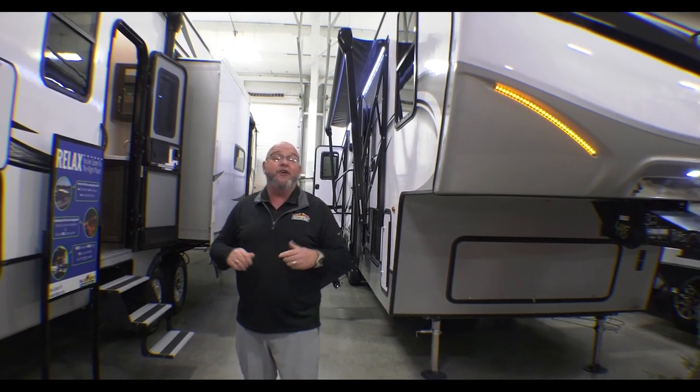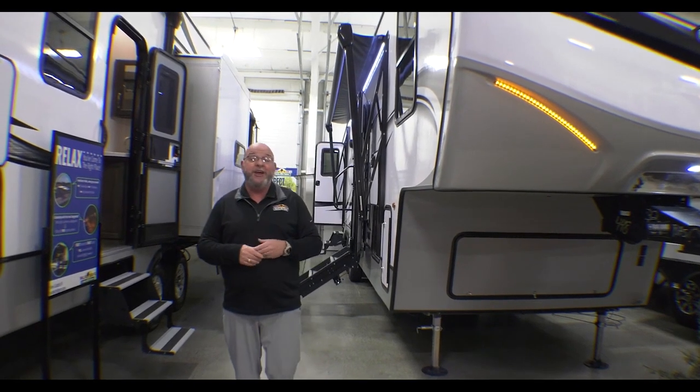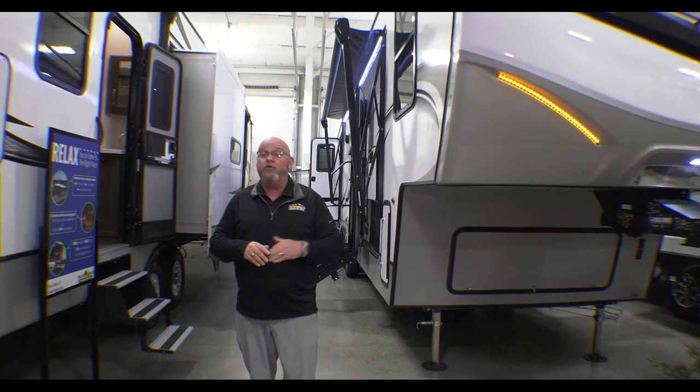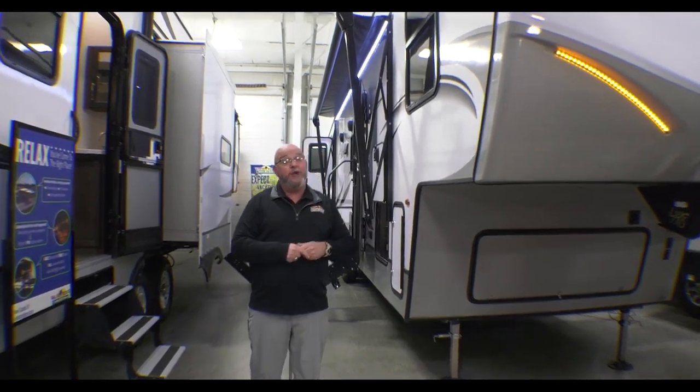Starting tomorrow, we have our spring open house. It goes until the 11th, which will be the following Saturday. We invite everybody out and extend some show pricing. We still got great deals on 2022s, and we've got some 2023s at spectacular pricing.